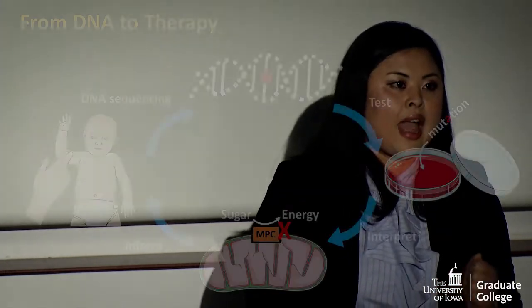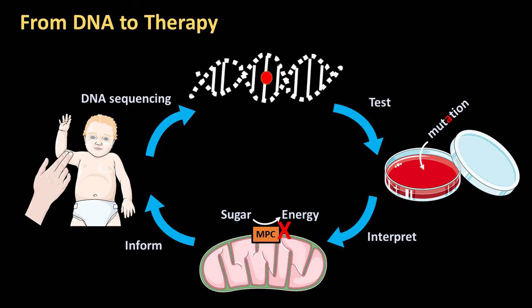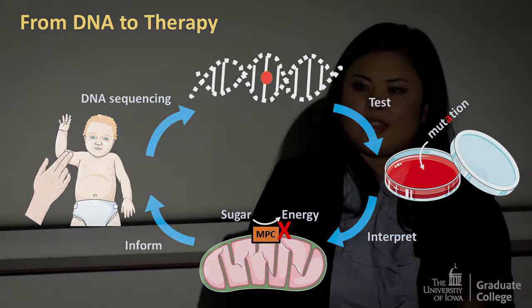In my research, I developed a tool that allowed me to answer just that. Using a revolutionary genome editing technology, I re-engineered cell lines that allow me to input specific DNA sequences inside of a cell and then measured changes in cellular function. When I did this with the baby's DNA, I found that her mutation completely destroyed her ability to convert sugar into energy.